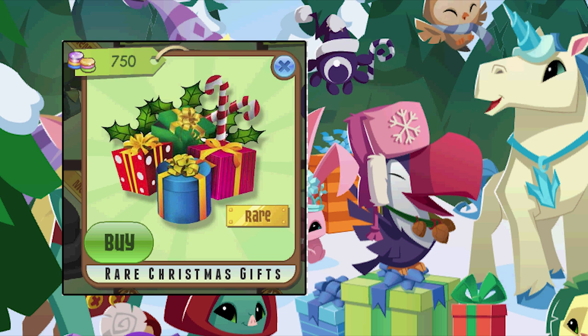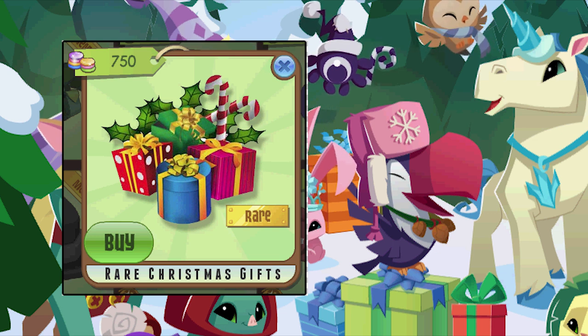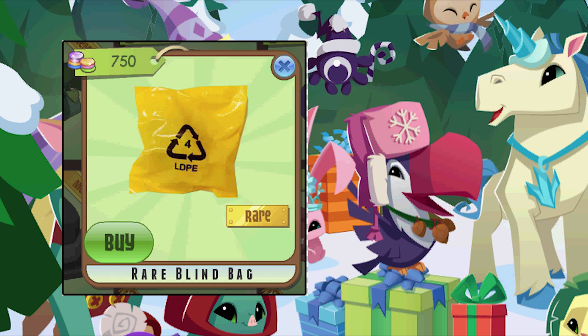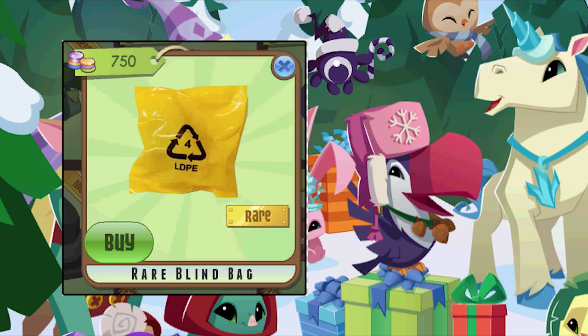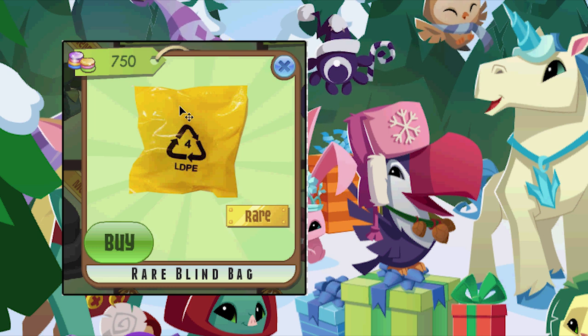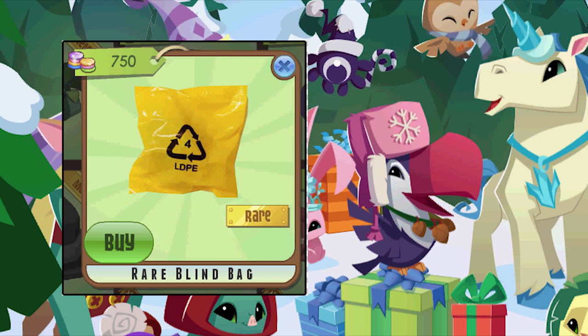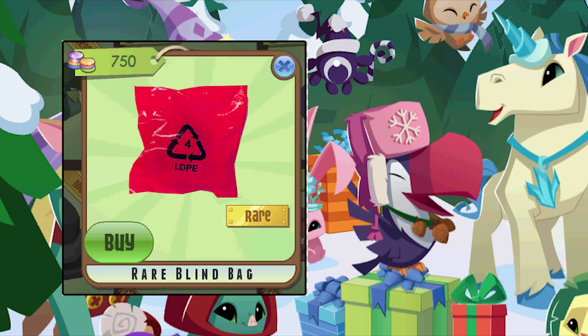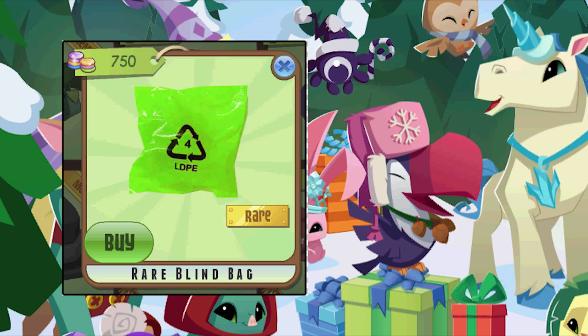Guess some rare Christmas gifts - they have a whole bunch of these already but this one I like a lot. And the last one is a rare blind bag. It's not dumb - you can click on it and it will open up and it comes in all different colors and each one has something different inside of the bag.